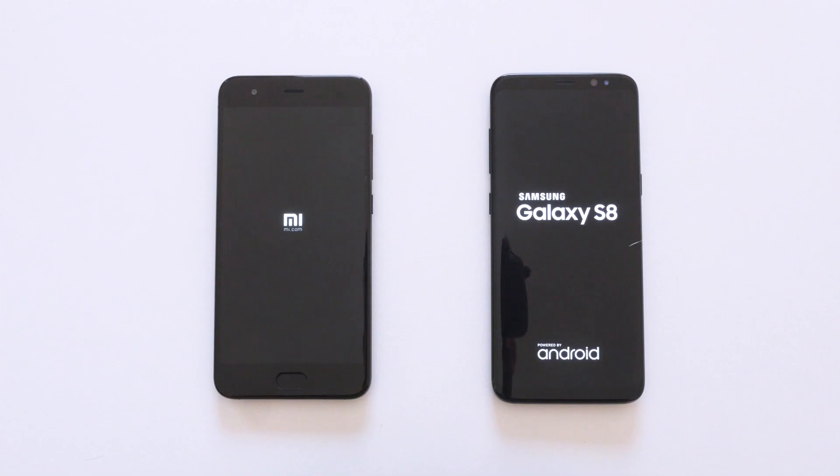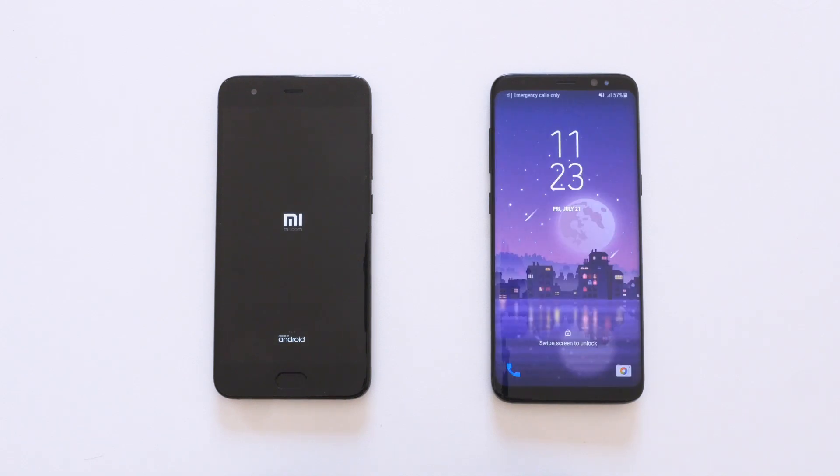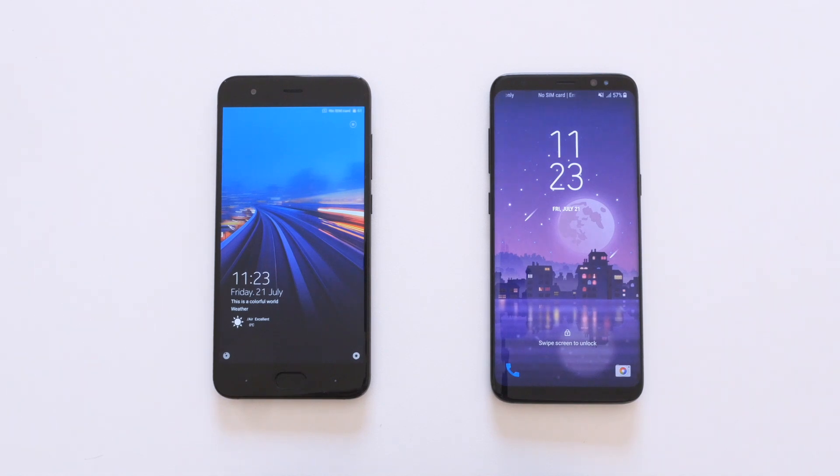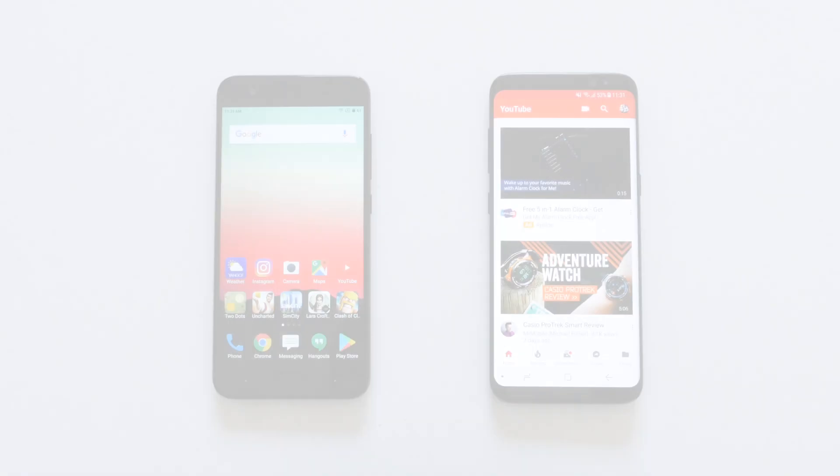To make sure things are fair, I'll start things off with a fresh boot. The Samsung Galaxy S8 finished up its boot sequence a few seconds faster than the Mi 6 did, but I haven't yet seen any correlation between boot time and actual performance.